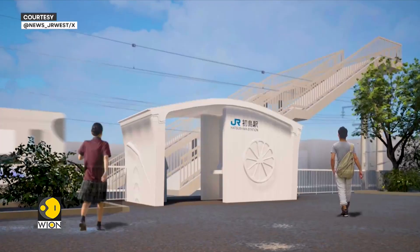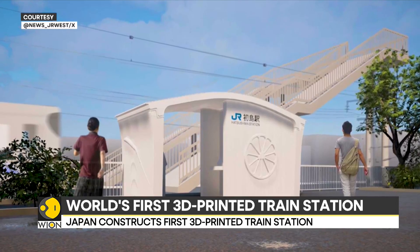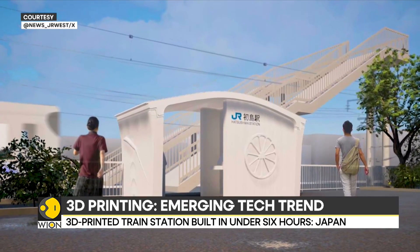The station's structural components were 3D printed remotely, which were then subsequently assembled at the designated seaside location. Japan claims it only took them six hours to build the station.